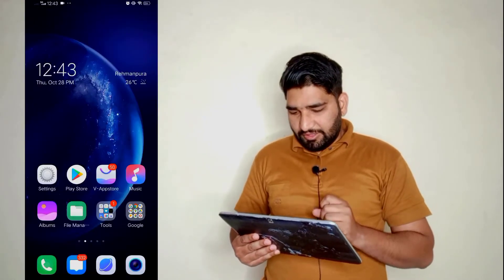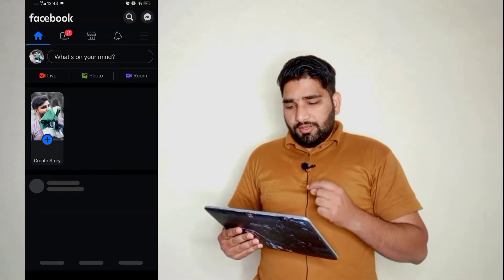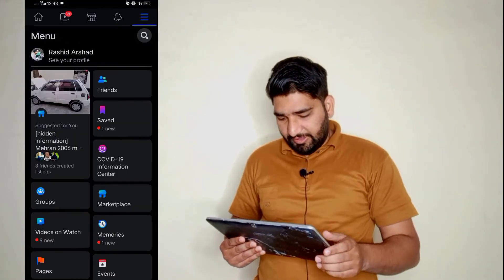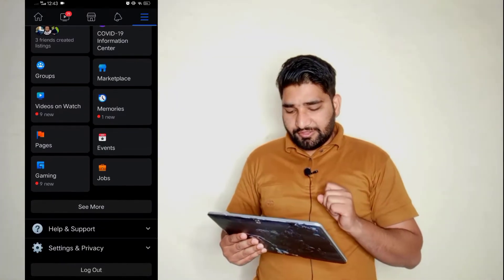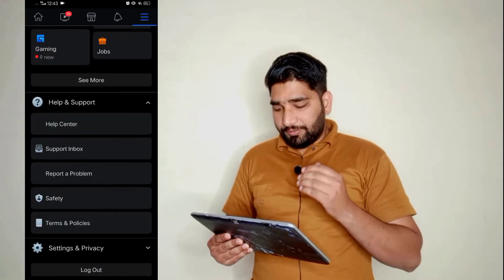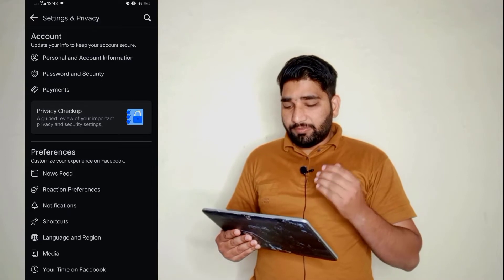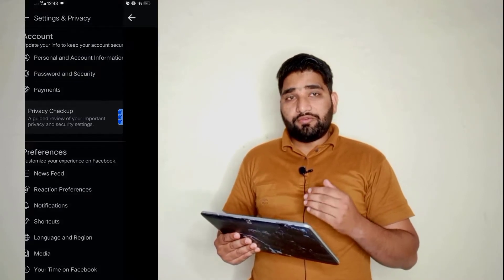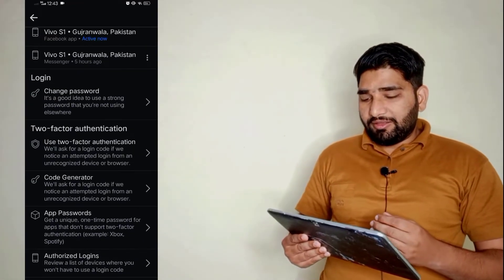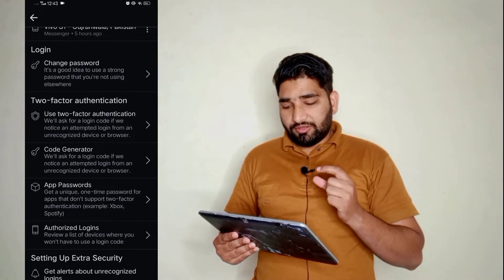Here I am on my mobile screen. Go to Facebook, then click on the three lines and go to Settings. Go to Settings and Privacy, then the Settings option. In Settings, go to Password and Security. Here you can check on which mobile you are logged in, then go to 'Use Two-Factor Authentication'.